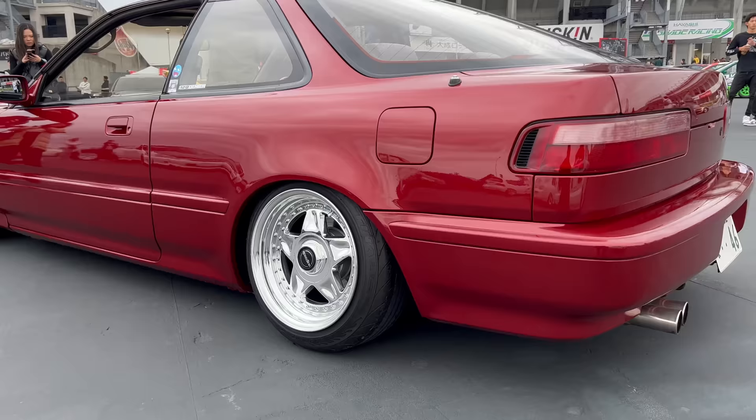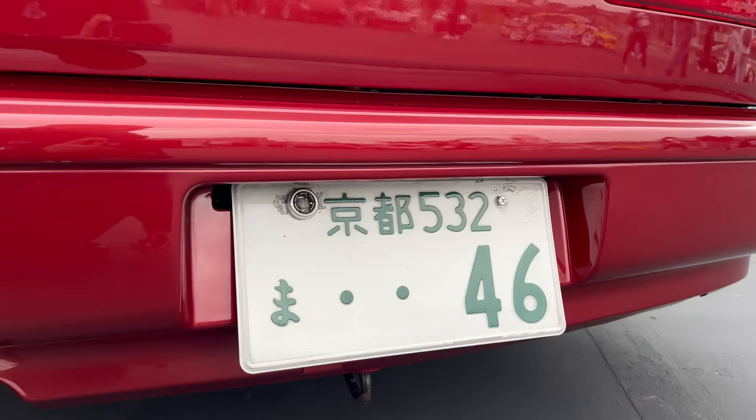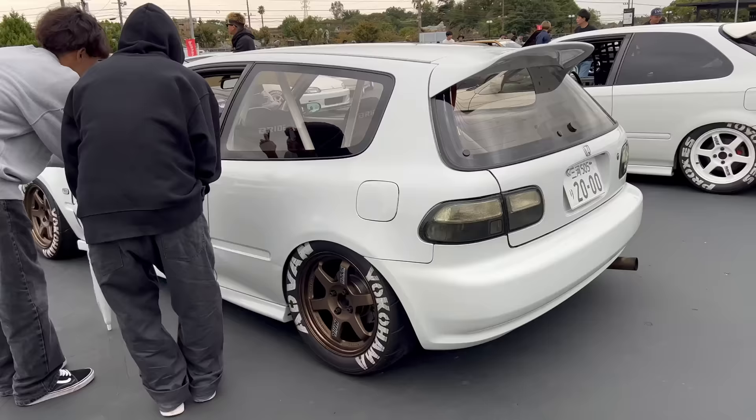Dude, shout outs to Japan for killing it on the USDM style here. They really... super amazing. AZ Boy, thank you for your hard work.